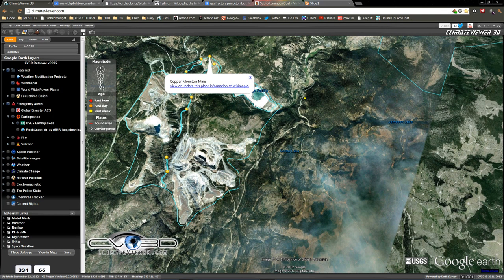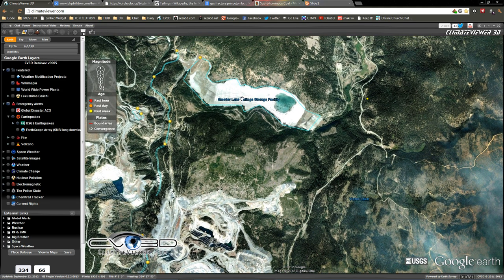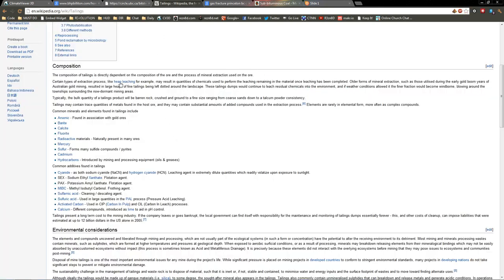This one in particular is a big copper mine — Copper Mountain Mine. I saw it says Smelter Lake Tailing Storage Facility and I didn't know what that was. It turns out tailings are the leftovers of the mining process, ranging from arsenic, barite, calcite, fluorite, radioactive materials, mercury, sulfur — all the good stuff. And common additives found in tailings: cyanide, SEX, PAX, MIBC, sulfamic acid, sulfuric acid — all this stuff.